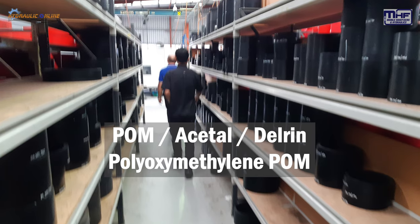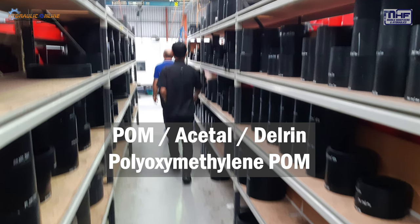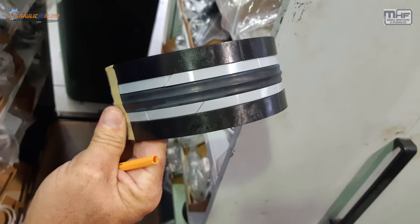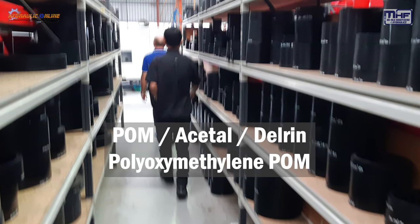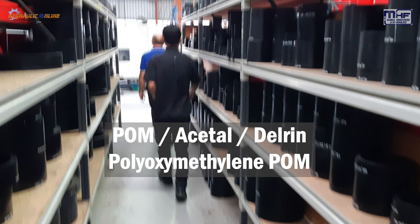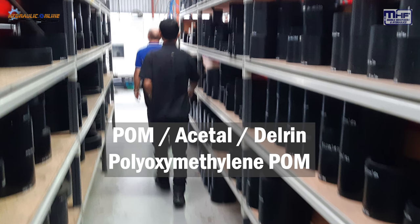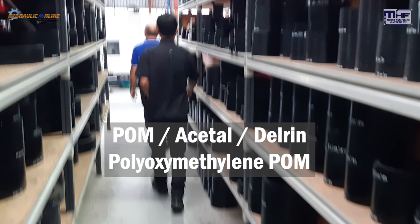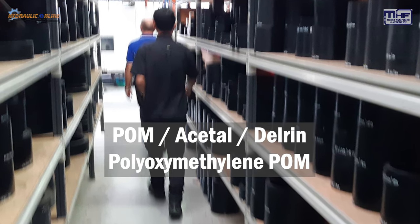This is another aisle of POM, also known as Acetol or Delrin. This product is not used to make seals but is used to make bearings, wear bands and hard-wearing support components. It's a good product, again suitable for oil, methyl alcohol, methyl ketone, mineral oil, paraffin, petroleum oil, salt water, soap solutions, steam, vegetable oils, water glycol and water emulsions. Also good for gasoline and glycerine as well as some glycols — quite a versatile product.